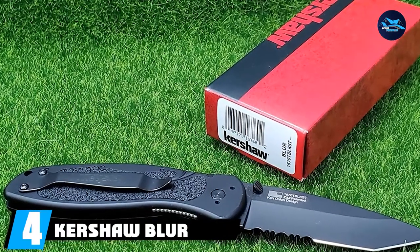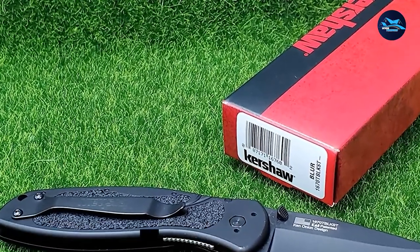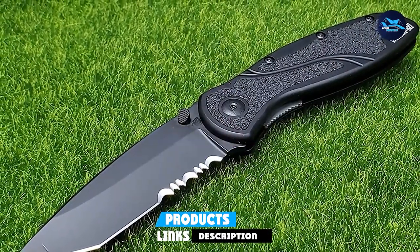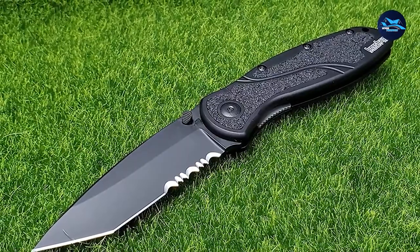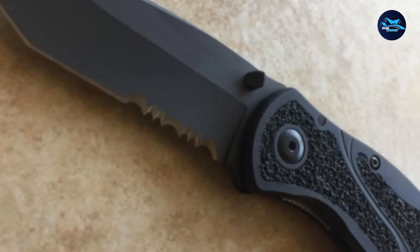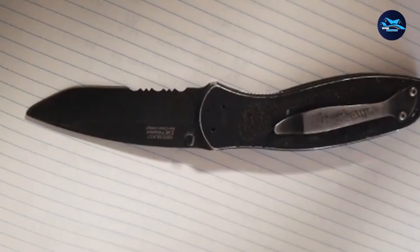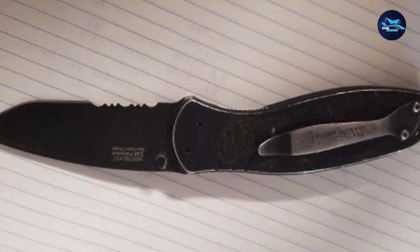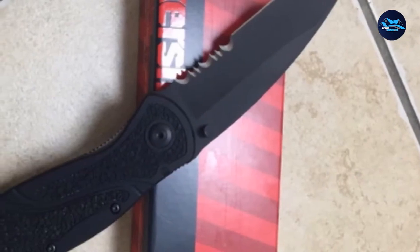Next at number 4, we have the Kershaw Blur Tanto SpeedSafe Opening Folding Tactical Knife. The Kershaw Blur Tanto Black is known to be amongst the original Kershaw Blurs. Its 3.18mm thick blade core is made out of Sandvik 14C28N stainless steel at HRC 58–60, coated with durable diamond-like carbon (DLC) to prevent rust and corrosion. The knife features a 3.4-inch partially serrated Tanto blade, slightly recurved, providing an additional cutting advantage for utility or tactical work like cutting cord, rope, seatbelts, electric wires, puncturing, and other fibrous materials. The Kershaw Blur Tanto is proudly made in the USA.